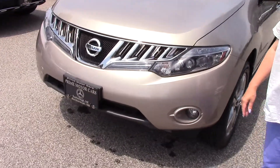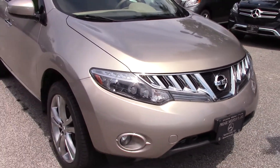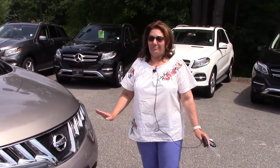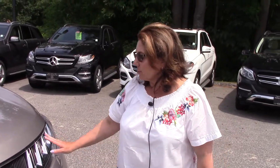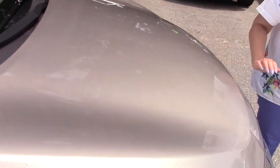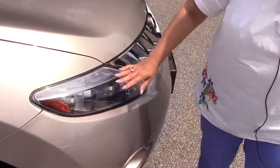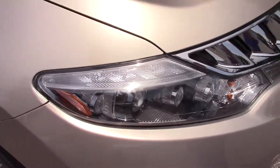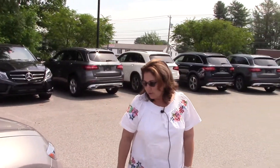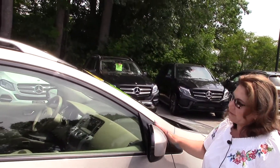This is a 2010 Nissan Murano, very aggressively priced at $14,491. It has just under 36,000 miles on it — amazing. The paint is absolutely gorgeous, this soft almost platinum gold type color. The headlights were very advanced for 2010, and when you look at this car interior and exterior, you wouldn't know it was a 2010 — it looks pretty new. Gorgeous 21-inch rims, and you're going to see a lot of black accents as we go down the body line.